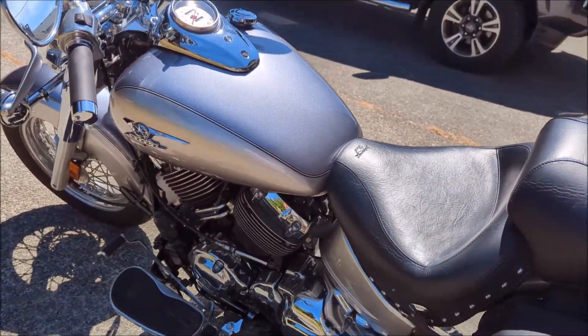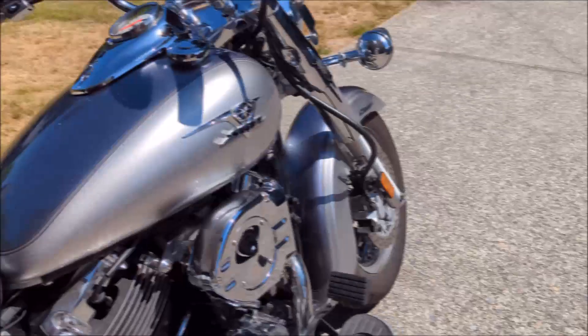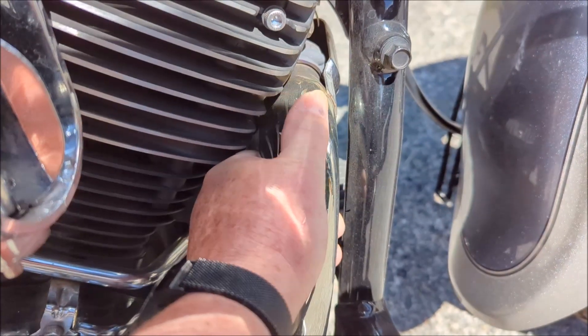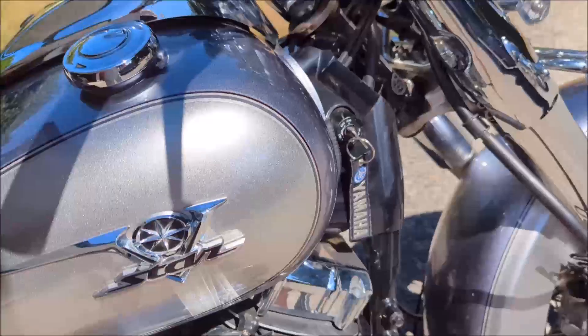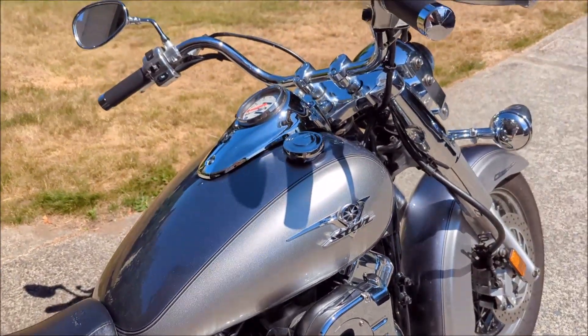Okay, so pull the choke. Now let me just put my hand on the exhaust so you know that it is stone cold — absolutely stone cold, okay? Not been started at all. I haven't started it in probably a week, so yeah, let's give her a go.